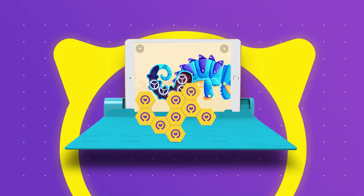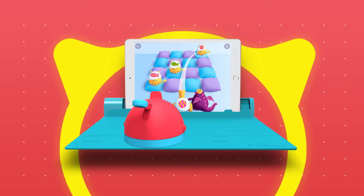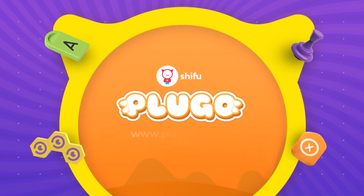Math, Engineering, Arts, Language, Science! Games that turn screen time into learning time. Plugo by PlayShifu.